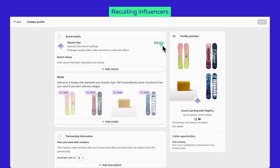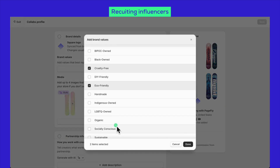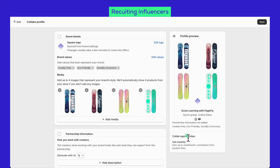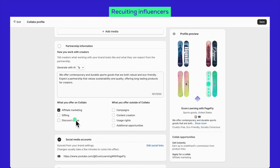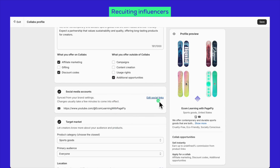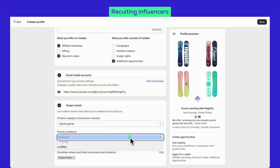You need to get your logo up there, highlight your brand's core values — something like cruelty-free, eco-friendly, or socially conscious vibes — and showcase your products. Lay out what partnering with your brand looks like, setting clear expectations right from the get-go. Then list out everything you bring to the table, both inside and outside of collabs. Hook up your social media profiles and detail your target market, including the kinds of products you offer, who your main audience is, and where they're located to give creators a full snapshot of who you are. Note that any tweaks to your profile might take a minute to show up.